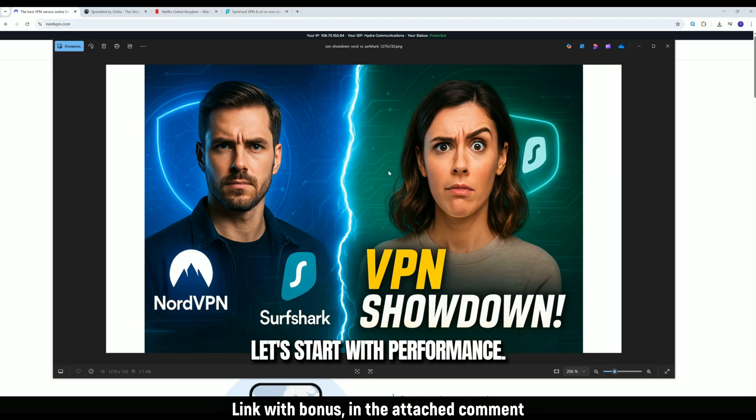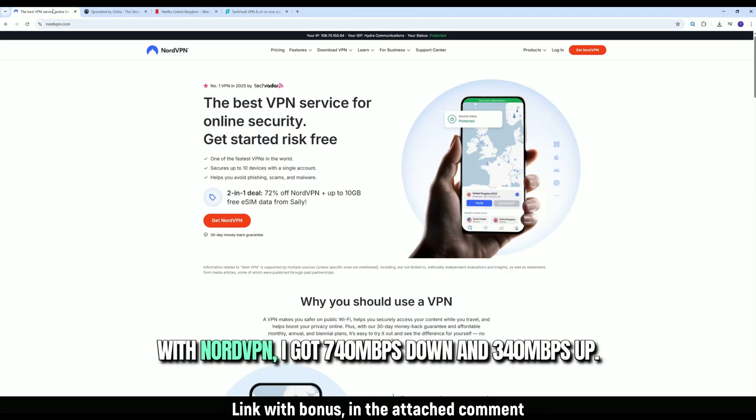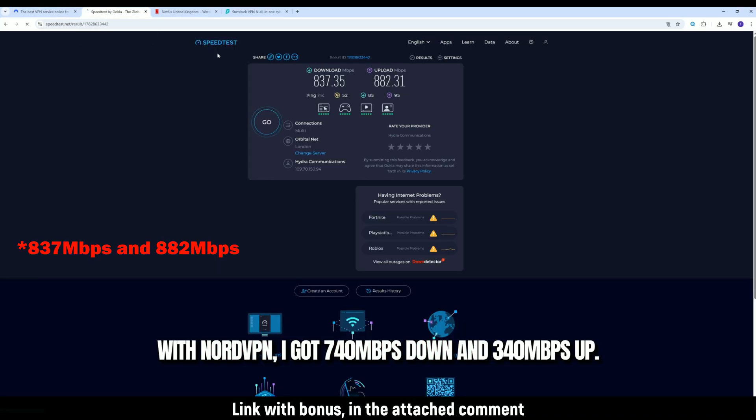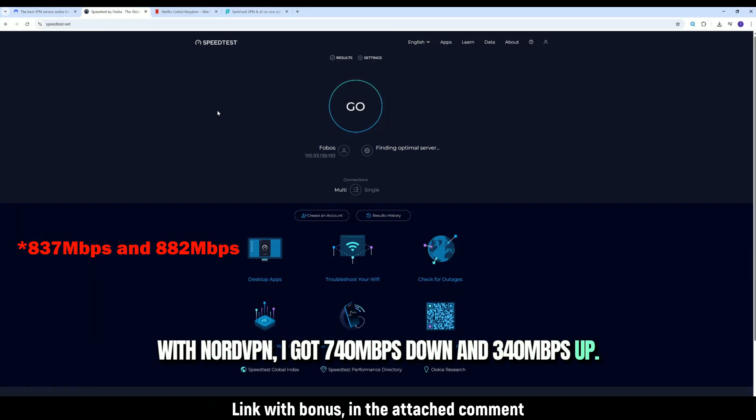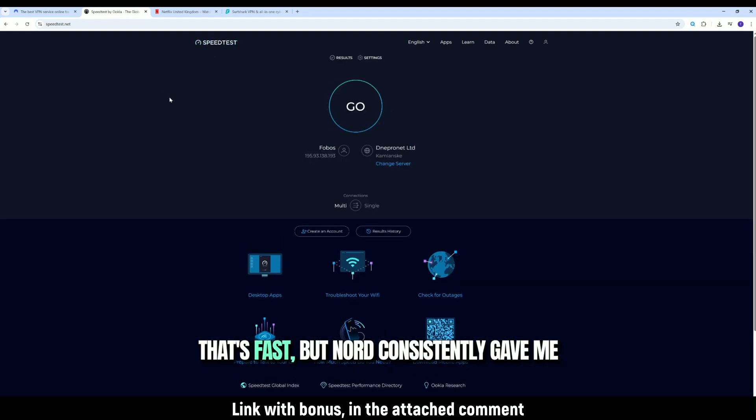Let's start with performance. I tested both VPNs on the same fiber connection. With NordVPN, I got 740 megabits per second down and 340 megabits per second up using their NordLynx protocol. Surfshark on WireGuard clocked in at 610 down and 290 up. Nord consistently gave me lower ping and better routing across regions.